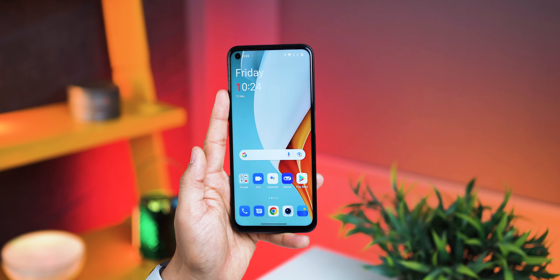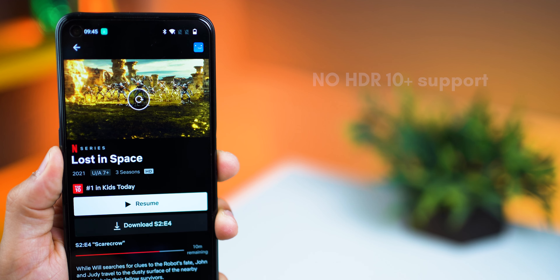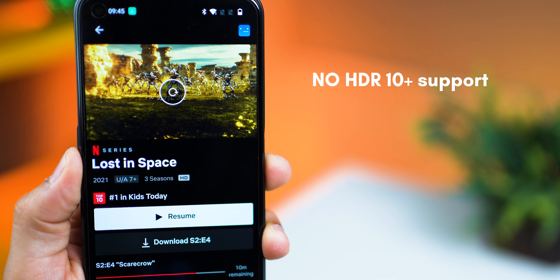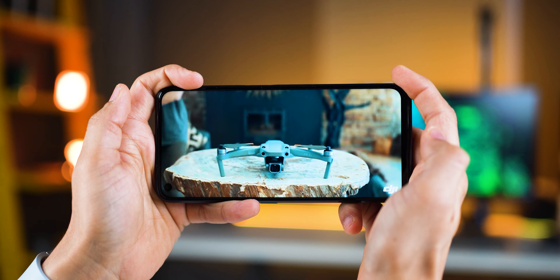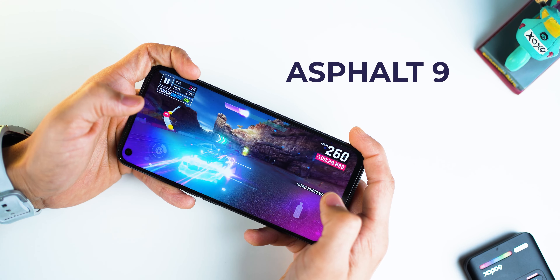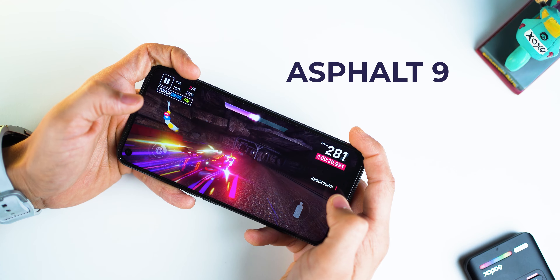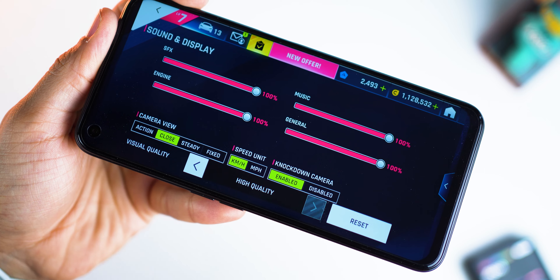There are two downsides though. Unlike the Nord CE2, there is no Gorilla Glass 5 protection and this does not support HDR10+. But even then, streaming videos, movies, and TV shows all look super despite the non-HDR angle to it. And while gaming too, all of it looks great, and thanks to the GPU I could maximize the graphic quality to max while gaming for the best experience.